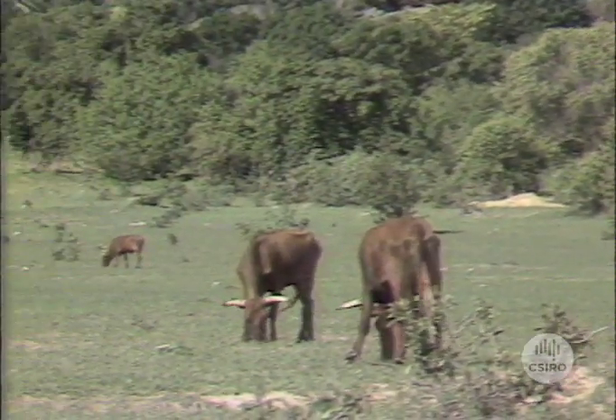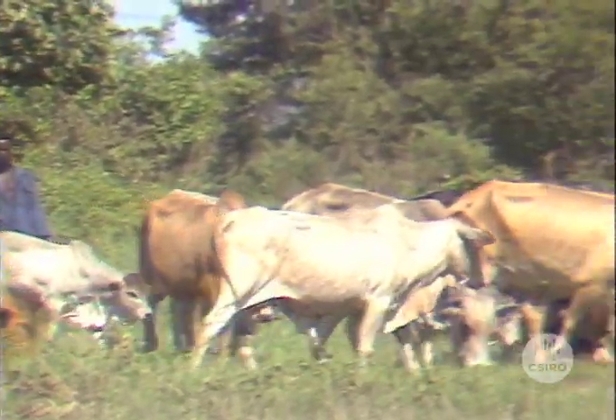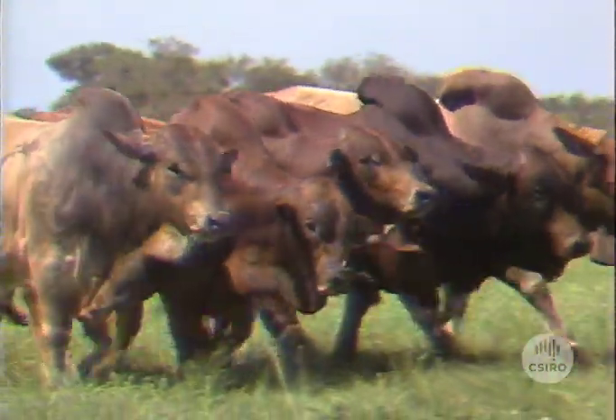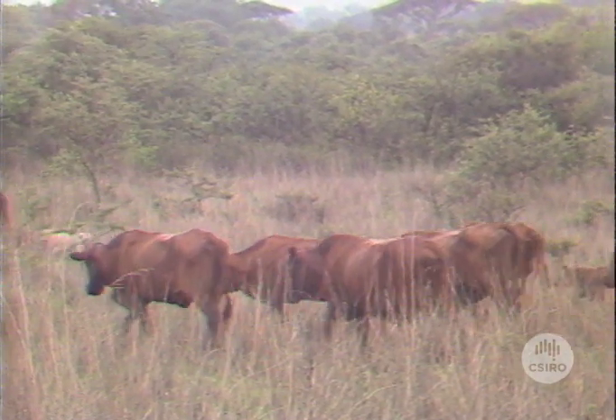We wanted the African breed specifically because Africa is a continent that is very similar to Australia in many respects. The climate is very similar; the requirements that cattle need just to survive and produce in that area are very similar to the requirements here. The Buran from Zambia with its distinctive hump and the Thule from Zimbabwe evolved in harsh environments very similar to tropical Australia.